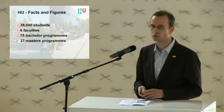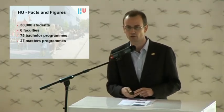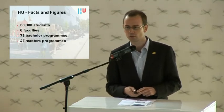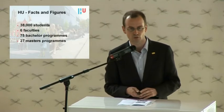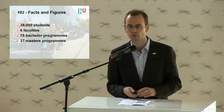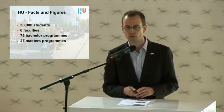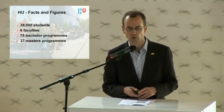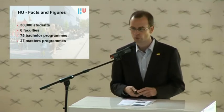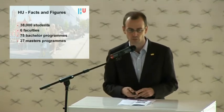First, I will present some facts about our University of Applied Science. We are a relatively large University of Applied Science. We have about 40,000 students, spread over six different faculties. We are offering 75 different bachelor programs, and currently the number of master programs is also increasing — we now have 27 different master programs.